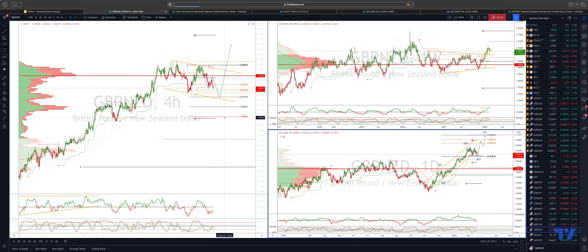At this stage, only a loss of 199.85 would warn of a more considerable top in place and send us back down to test the weekly high volume mode and projected ascending trendline support coming in around the 1.92 to 1.91 level.